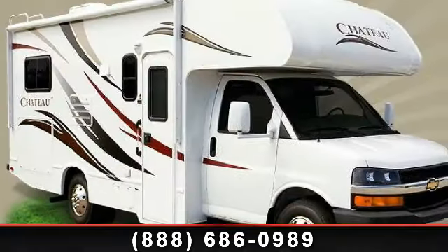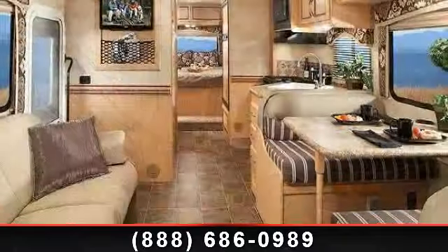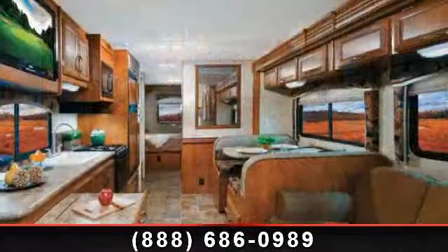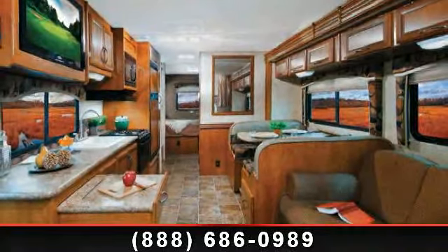Begin an adventure with this 2014 Thor Motor Coach Chateau 23U. For those looking for a feature-packed motorhome, look no further. Here we have the standard for style, quality, and driver comfort in Class C gas RVs.